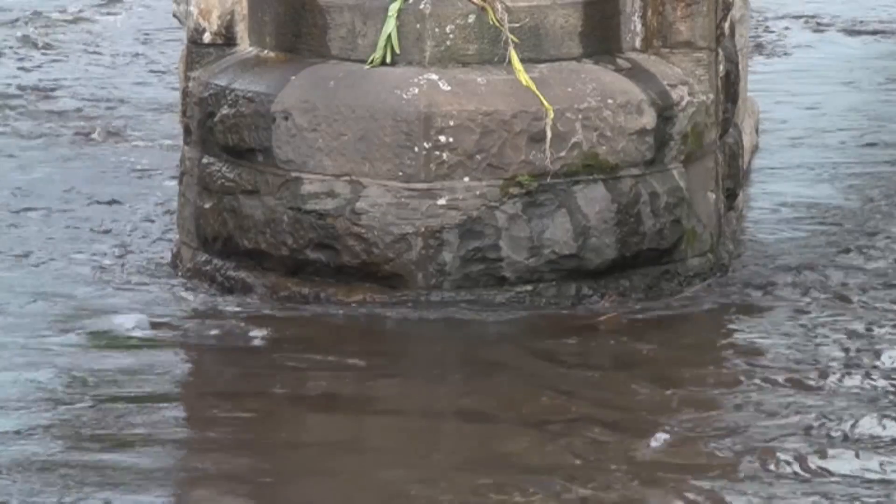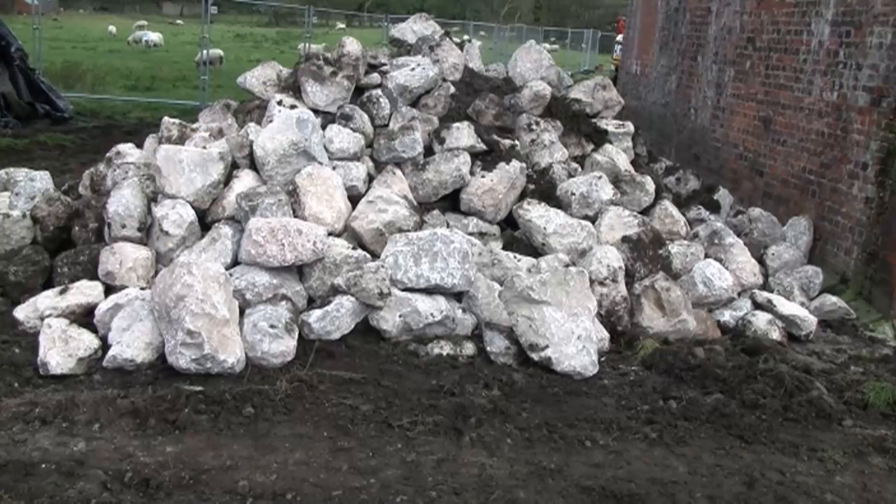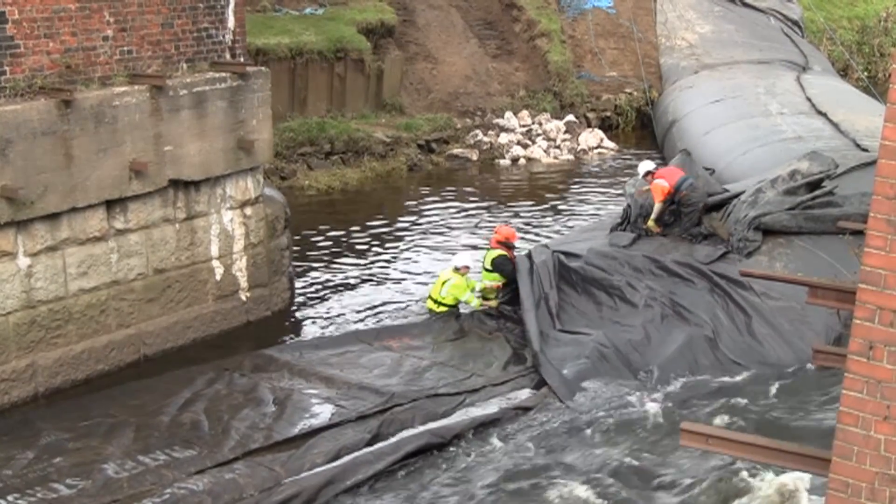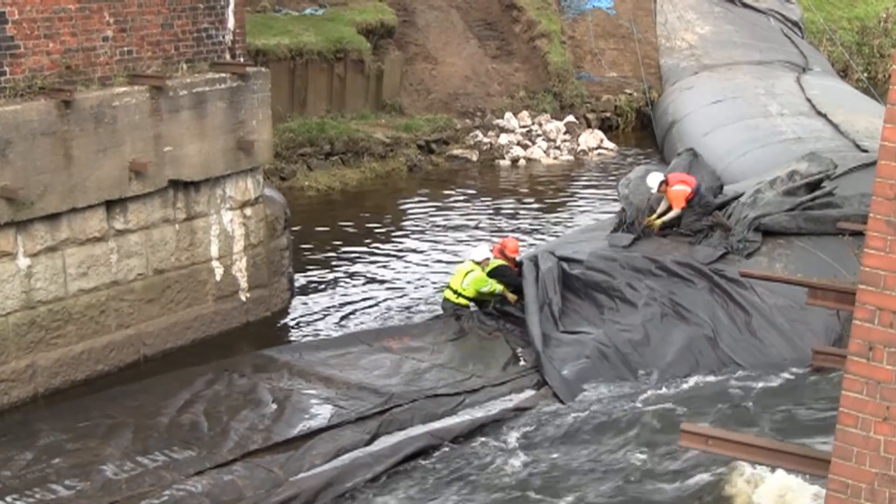They were beginning to be undermined by the fast flowing water. As a temporary measure, in October 2011, stones were placed around one of the piers.